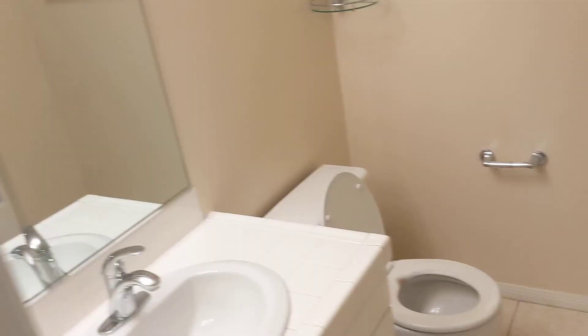Bedroom right here, and then bath. Might need a new toilet seat — no big deal.